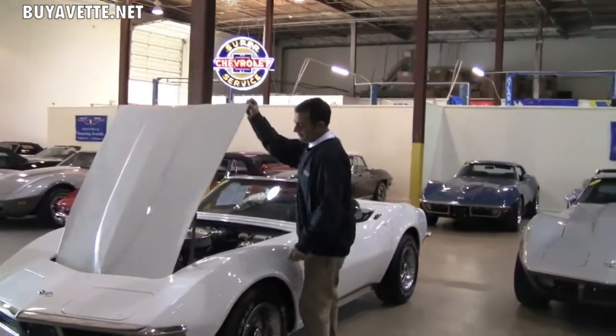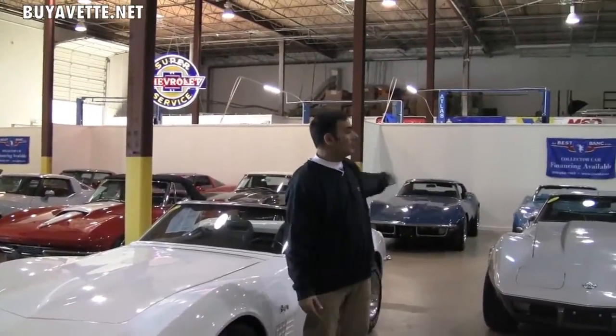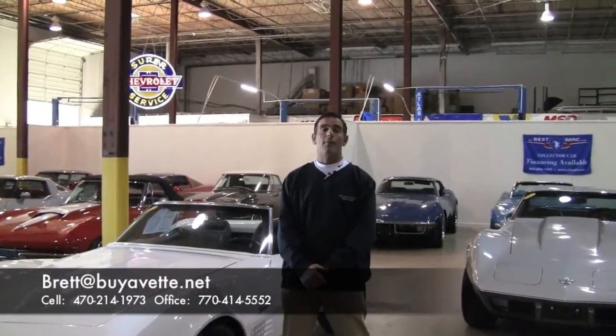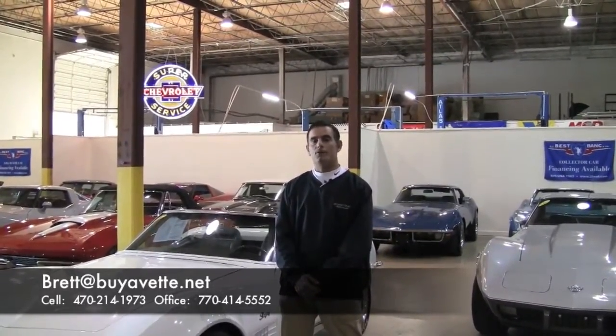With that being said, if you have any questions about this high quality Corvette or any of our other beautiful Corvettes that we have here, my name is Brett — B-R-E-T-T — and you can reach me on the net at brett@biovet.net or directly on my cell phone number at 470-214-1973. I appreciate your time.